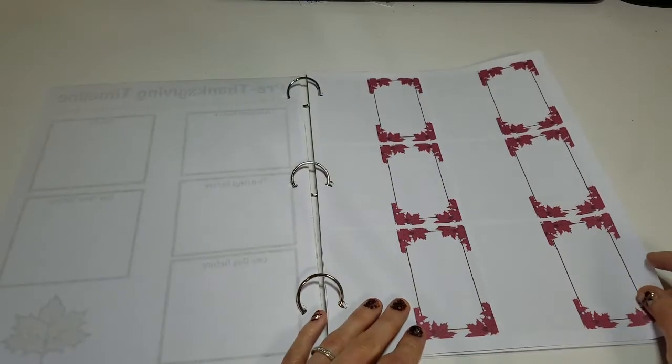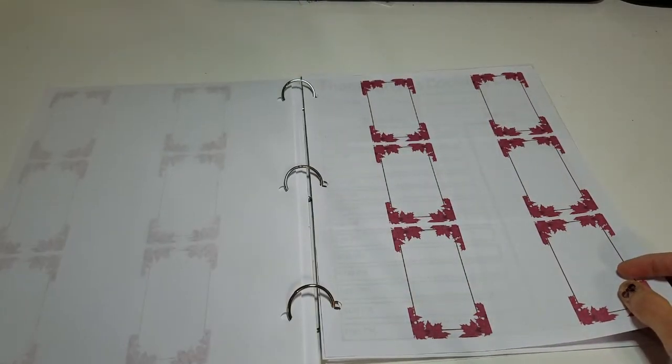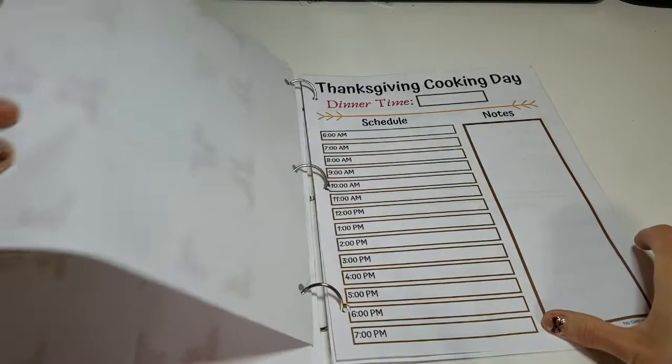I also made some name cards you can either use as a place setting at the table or for labeling the food as it comes in. Since this is a digital download, you can print as many of these as you like.